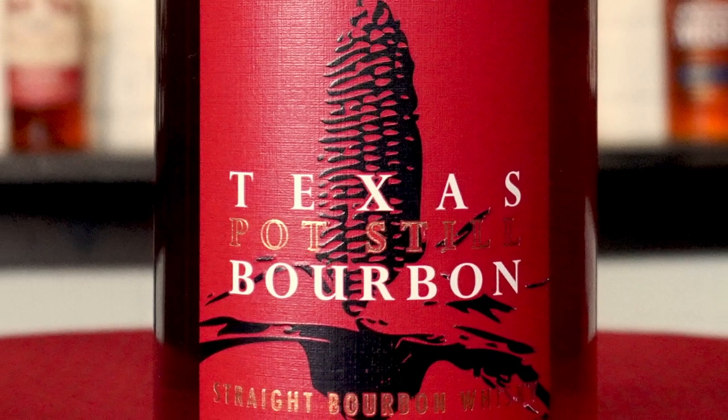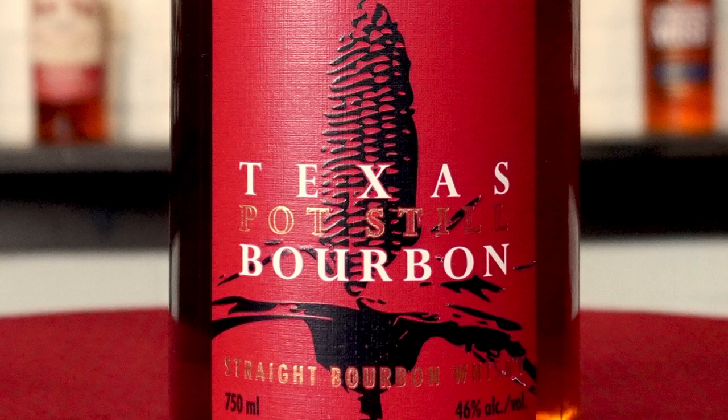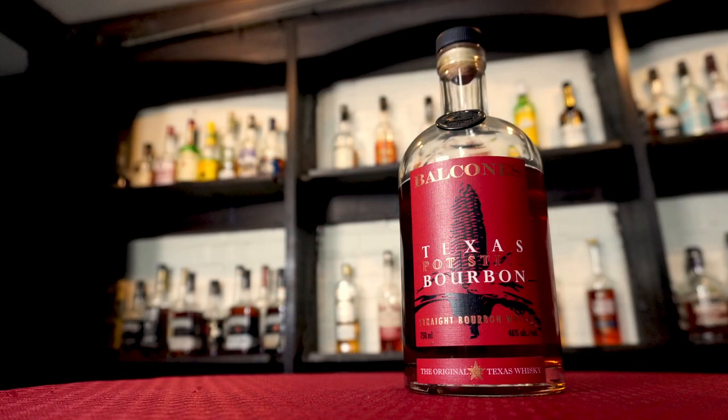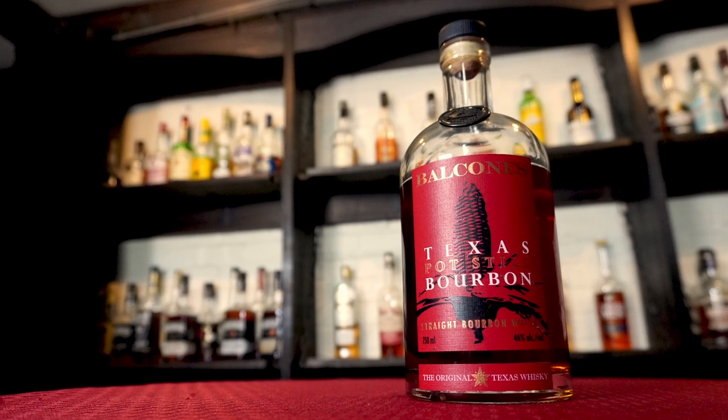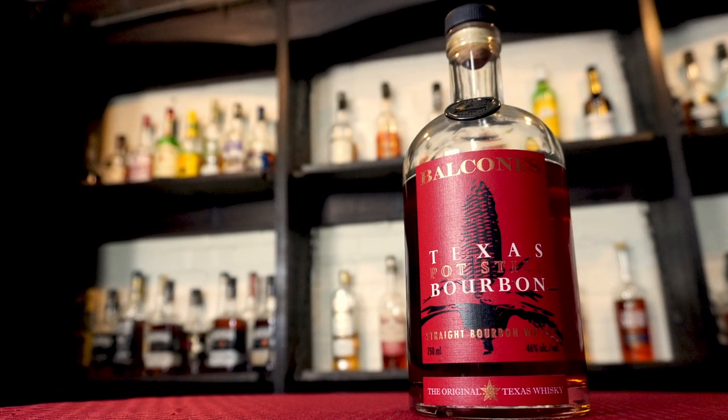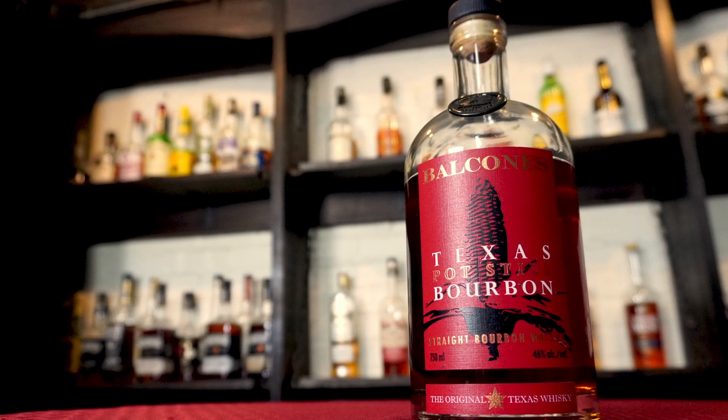Unlike most commercially available bourbons which are made using a column still, this bourbon is made using a pot still. Using a pot still for your bourbon often results in more oils and a richer flavor, but it is not as efficient at distilling as a column still.